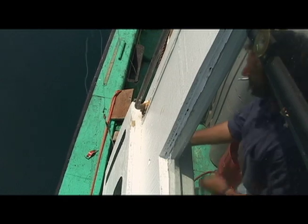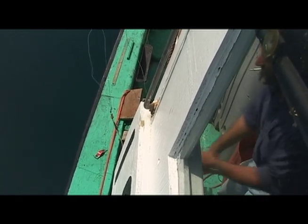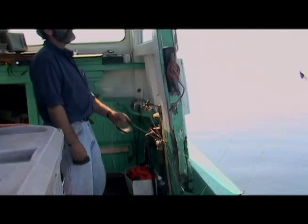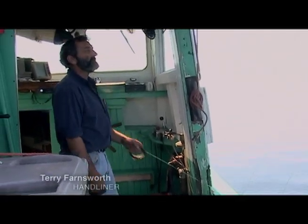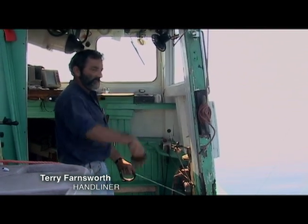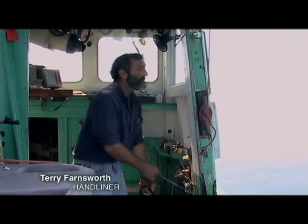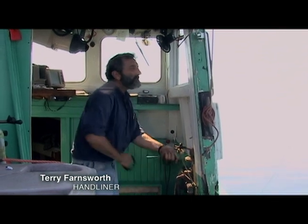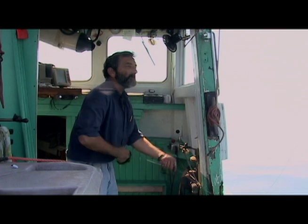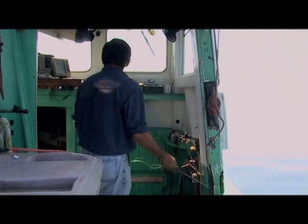How does it work, Terry? What is it you're doing — pulling in and bobbing and then letting it back again? Well, my weight hits the bottom, right? I know where the bottom is. When I jig the line up like that, the hooks are going up and down in the water. Fish see that movement and bite, if there's any there.